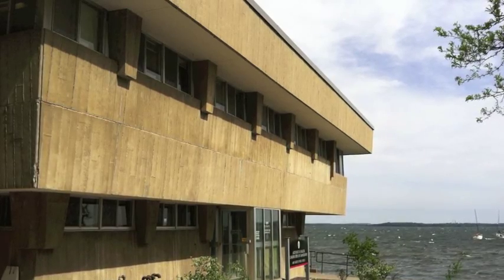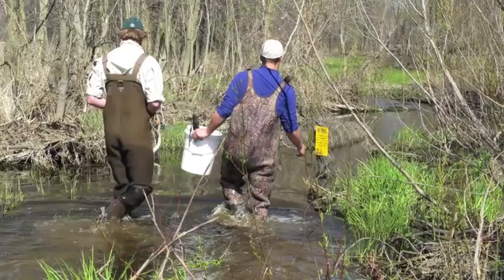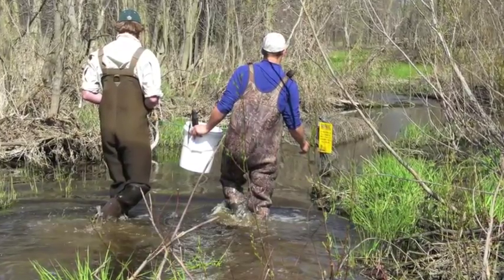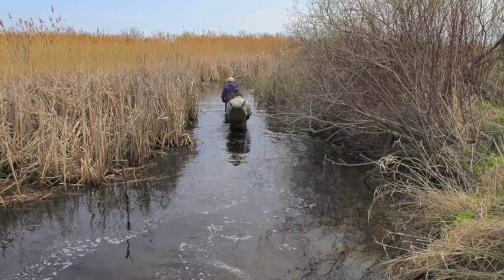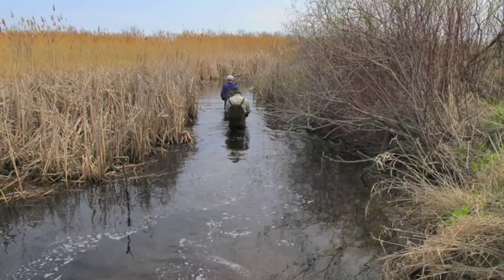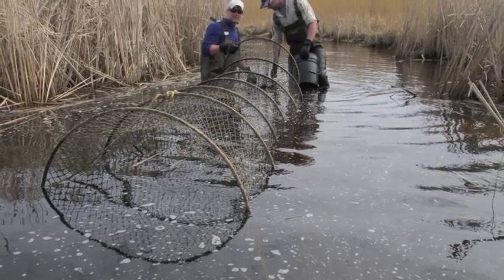Ole is a graduate student in Pete McIntyre's lab at the Center for Limnology at the University of Wisconsin-Madison. He's working on a master's degree thesis exploring the nature of pike migrations. "The core question is really: are northern pike returning to the same areas that they were born in to spawn every year? That is, do they show natal site fidelity?"